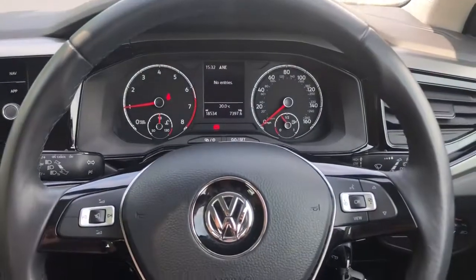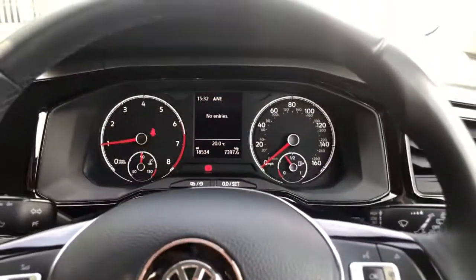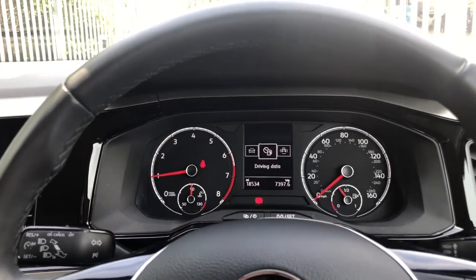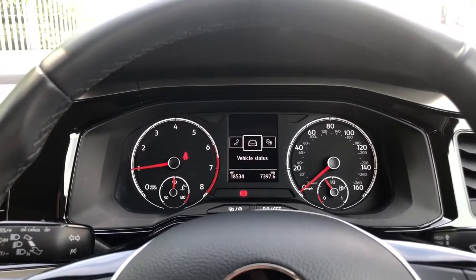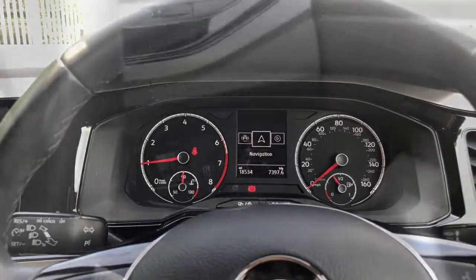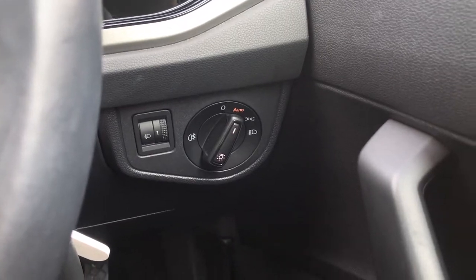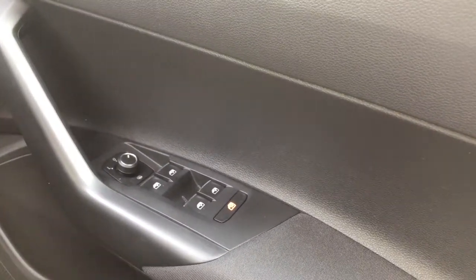Over here we've got your multi-function steering wheel. Using the wheel you can flick through your instrument cluster — navigation, audio, telephone, vehicle status, driving data and assist systems — which helps you keep your eyes on the road and keeps you safer. Down here we've also got your automatic lights to ensure they're always on at the correct times, and all your electric mirror and window controls.